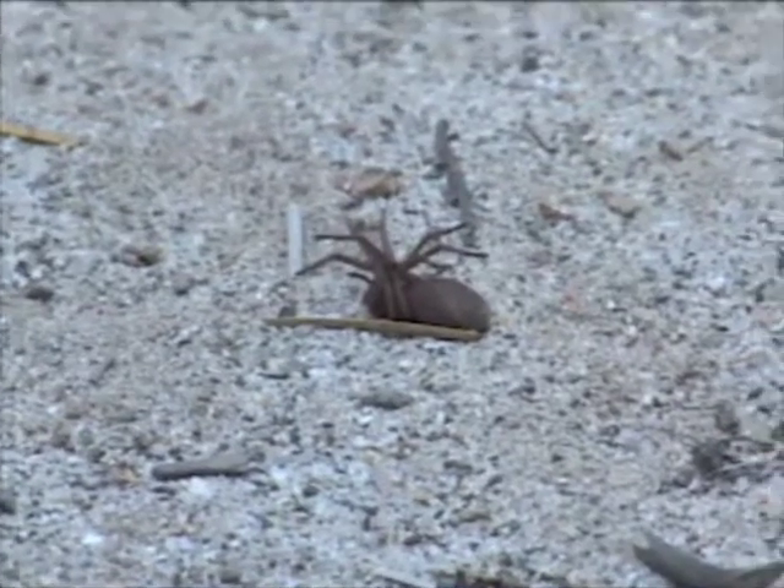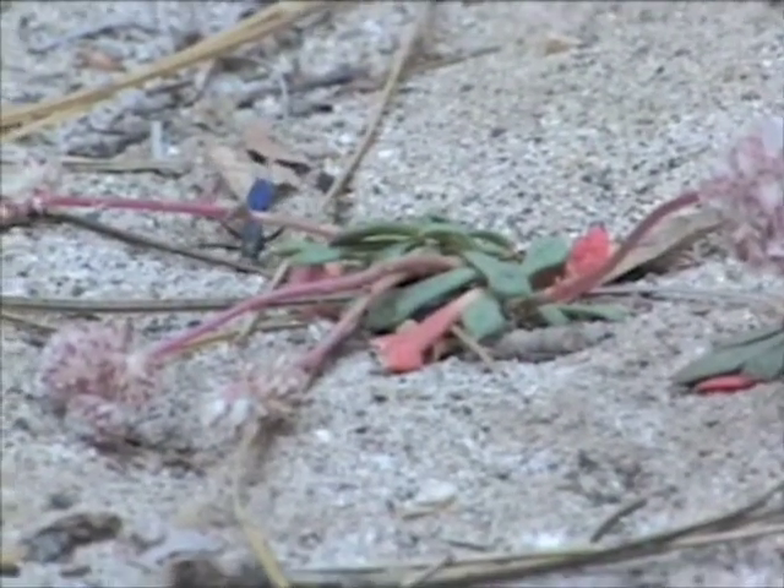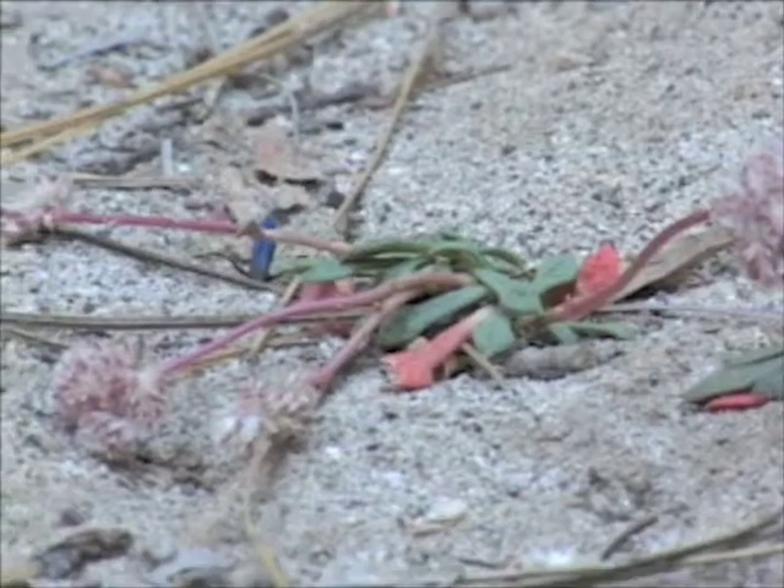A lot of wasps will also eat plant nectar. How do you know it's a feeder? Because it's dragging the spider — that behavior gives it away.